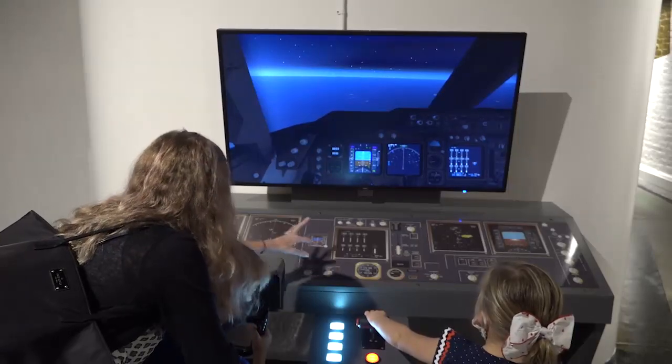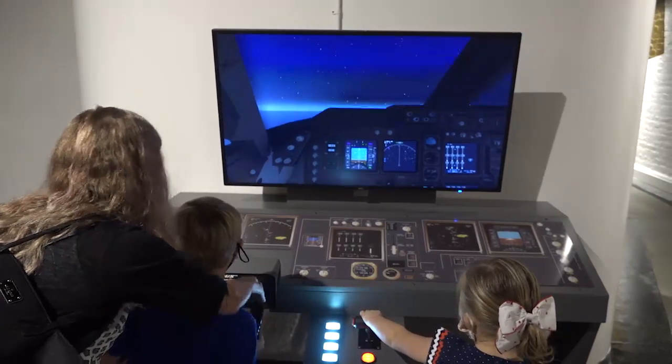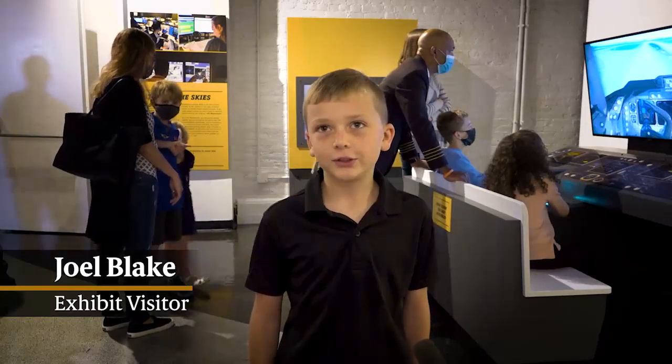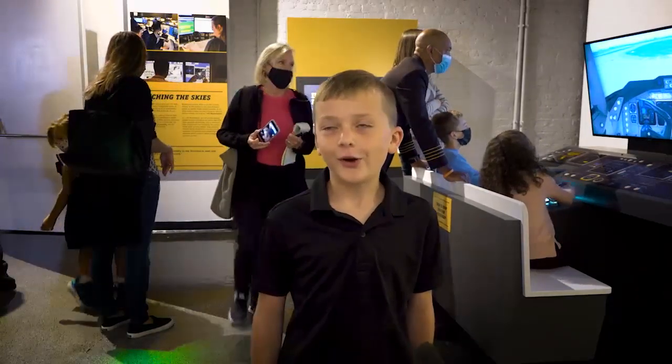I think my favorite thing was the airplane simulator. I liked how you had the yoke and you could land with it, and you could change the direction, and it's just really awesome.